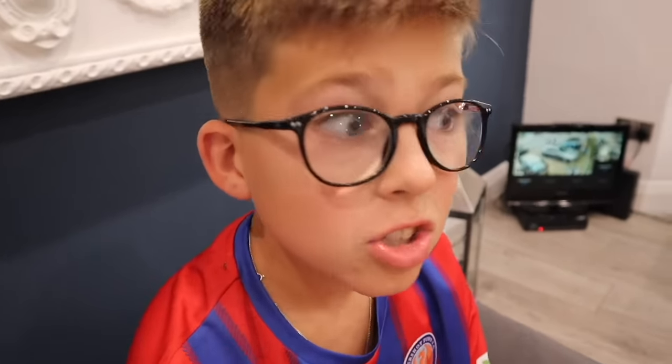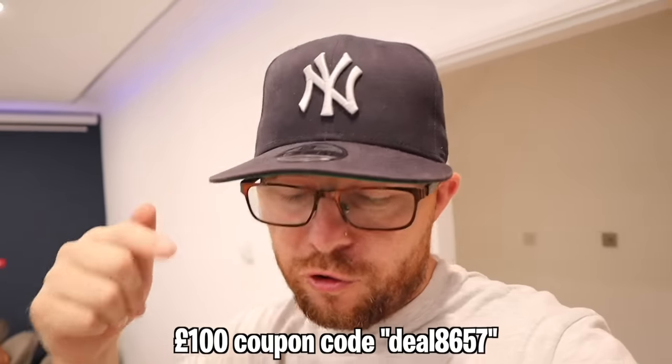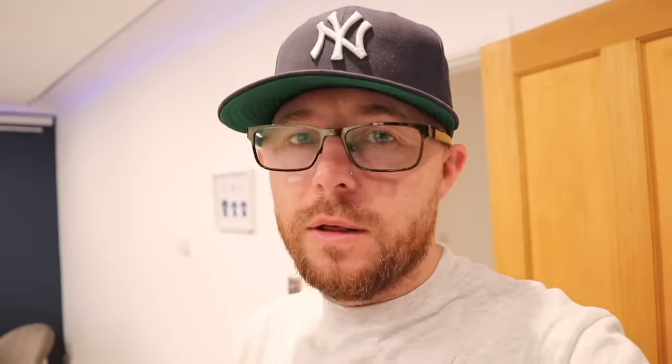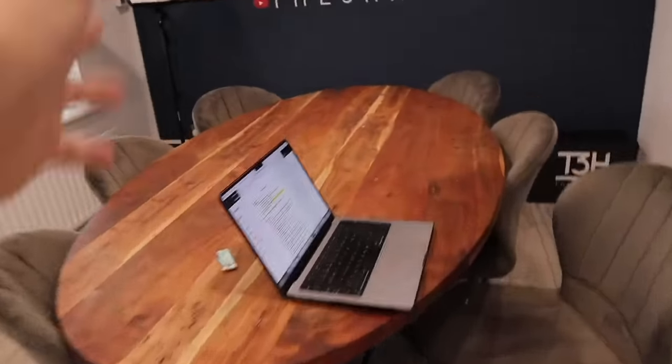Did you know Temu has free shipping and free returns for up to 90 days? I've spent so much on shipping when I could have just ordered from Temu. And they have amazing coupons including my discount code, which is on screen now — use it and save yourself some money.